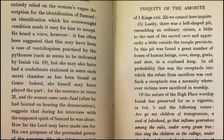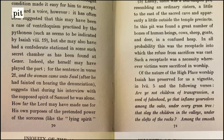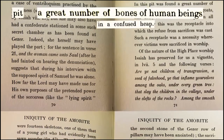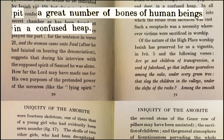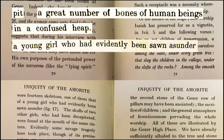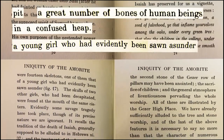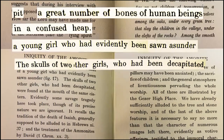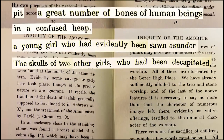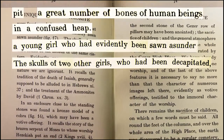In his excavation report, Macalester found a pit which he described as being filled with a great number of bones of human beings in a confused heap. And nearby was the skeleton of a young girl who had evidently been sawn asunder — she had been cut in half — found along with the skulls of two other girls who had been decapitated, as determined by cut marks through the vertebrae.